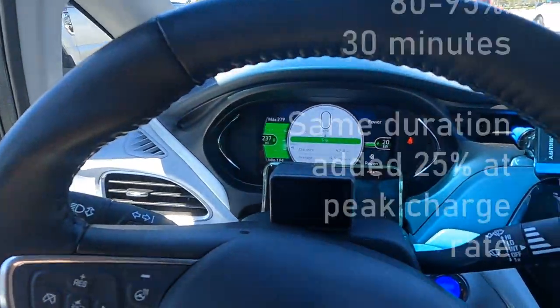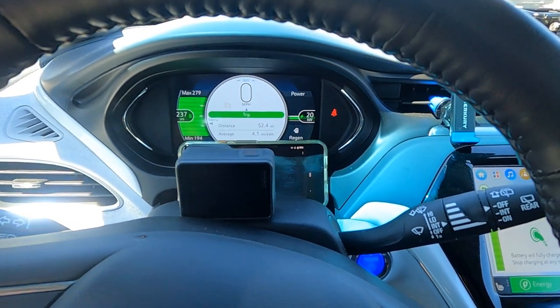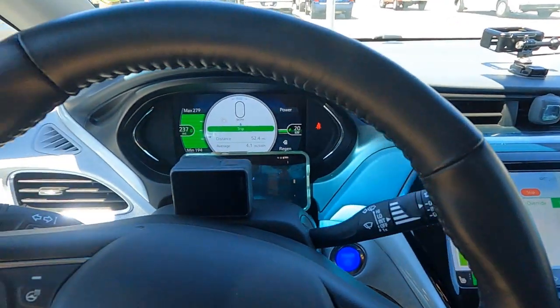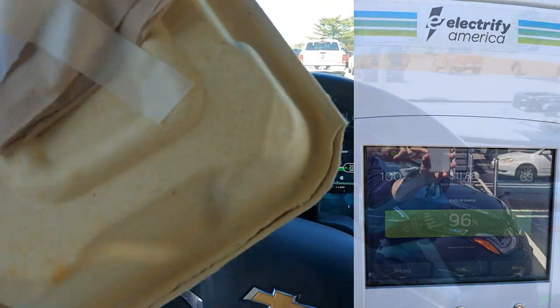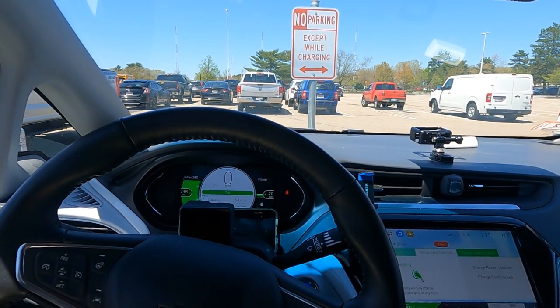We're up to 93% now while I grab lunch and drinks. Power is going down from 25 to 20 kilowatts — actually not that bad. Once you're into the 90% range you certainly don't expect much, and 20 kilowatts is solid enough. But this is why we don't want to hang around past 80% if possible — you're really down to almost a third of the peak power. This is all for the data, and the takeaway is: don't stay much beyond 70–80%.